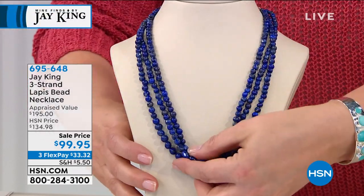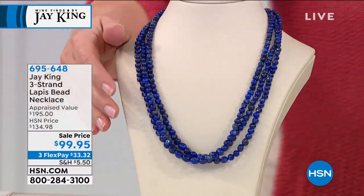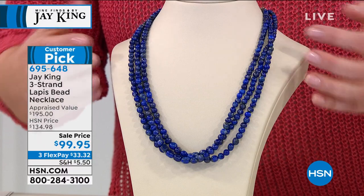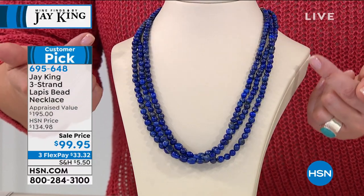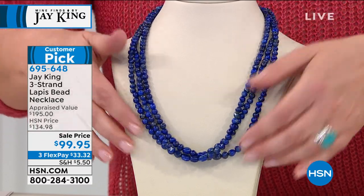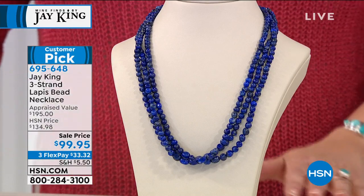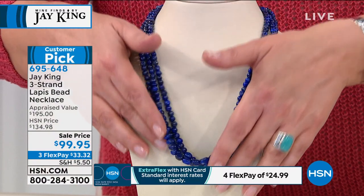Due to the social distancing, we're keeping our team members safe as well. Anytime we see lapis, we swoon - the color is deep, really rich and vibrant. But when we see Jay's lapis, we know this is top of the line. We're getting a three-strand waterfall design here. We took it from $134 to $99, but with the FlexPay if you want, you only bring it home for the first $33. Jay, it sparkles like a night sky. It's so beautiful - and that's all natural color.